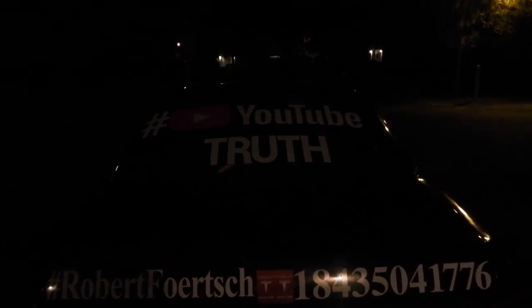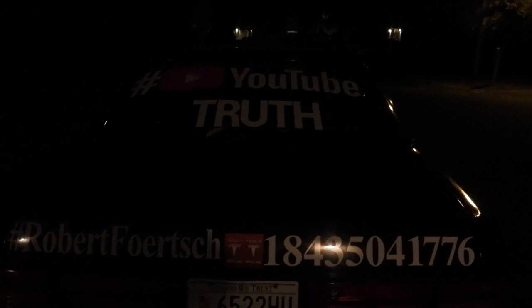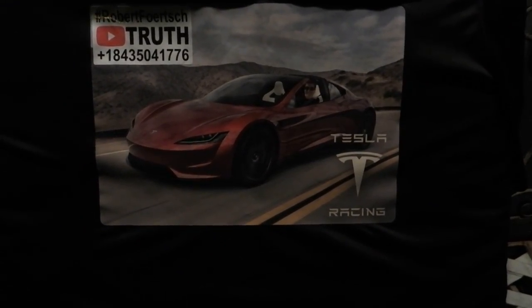Artificial intelligence is more like the Terminator. 2 Thessalonians chapter 2 says they refused to love the truth and so be saved — for this reason God sends them a powerful delusion. Do you feel yourself spinning, wobbling, or gyrating? It's a bit crazy, but it's the reality of the world we live in. We live on a stationary level earth. This is Robert Forsh with the YouTube channel Truth. Feel free to reach out anytime. Thank you so much.